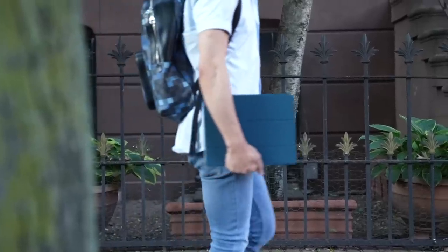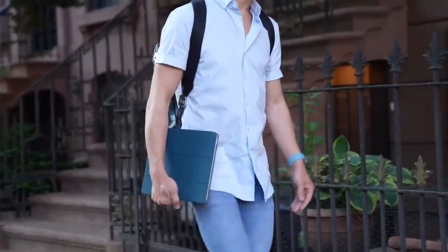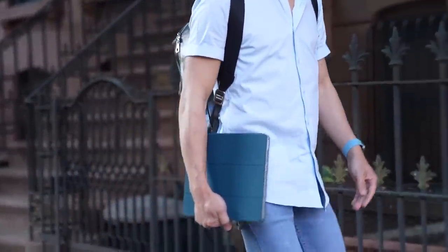If you're just looking for a way to protect the back and front of your iPad Pro, I recommend Apple's Smart Folio. I've been using this new color, Mallard Green.